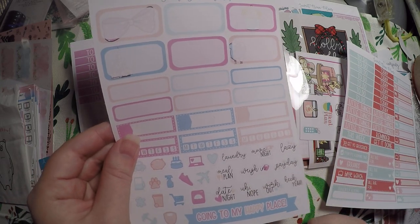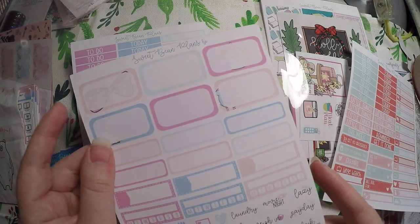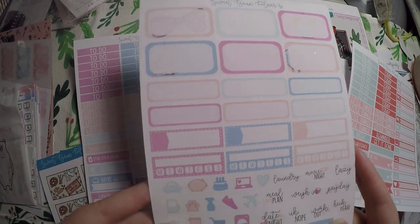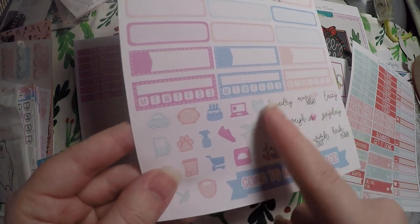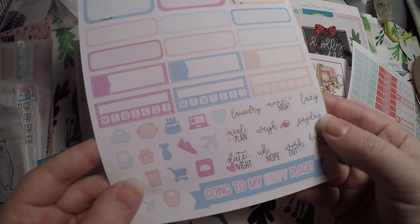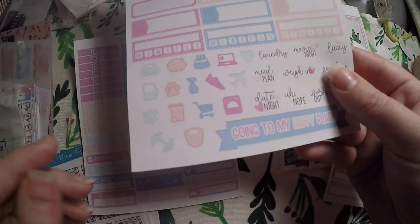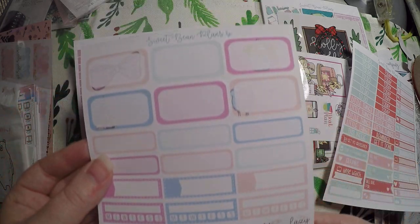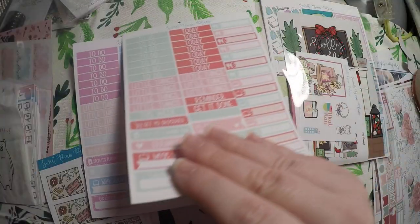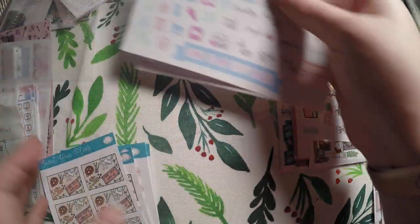And I'm guessing this is from her magical kit — it looks like it, because you've got the little castle back there. Then down here you've got your different words: date night, workout, lazy, movie night, some icons, habit trackers, and just boxes. I guess that is my grab bag.